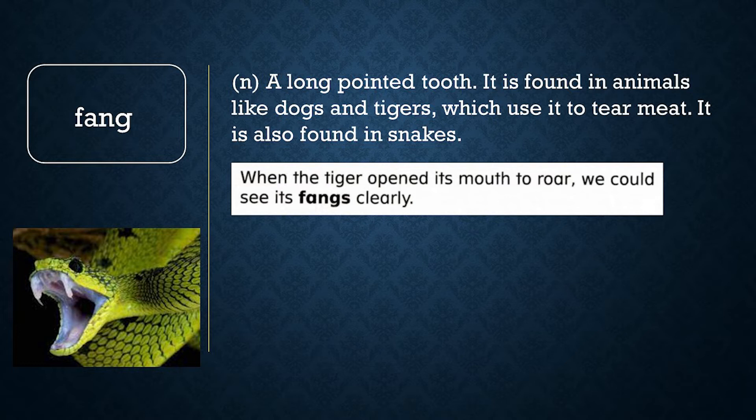Fang. A fang is a long, pointed tooth. It is found in animals like dogs and tigers, which use it to tear meat. It is also found in snakes. When the tiger opened its mouth to roar, we could see its fangs clearly.